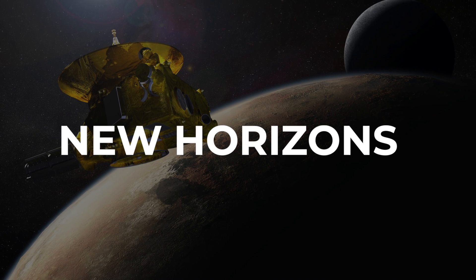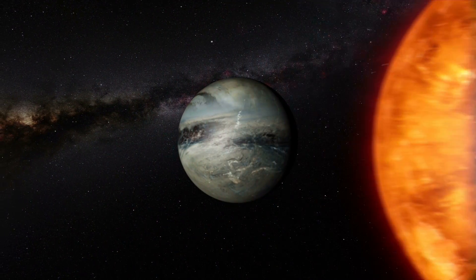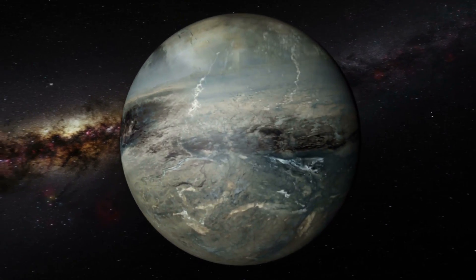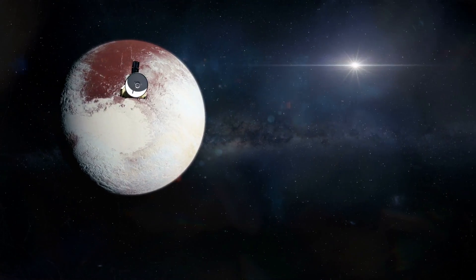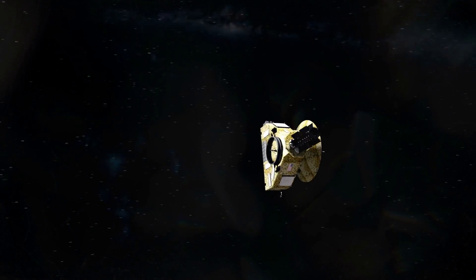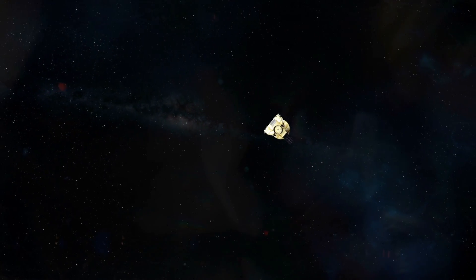The Space Probe New Horizons. Never before had a space probe been sent to the outermost planet of our solar system, but this was to change with New Horizons. Under the slogan "Bringing Light to Frontier Worlds," NASA, together with the non-profit research institute of Johns Hopkins University in Baltimore, constructed the research mission.